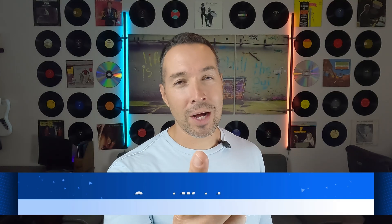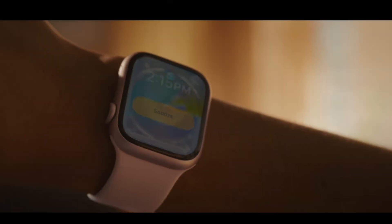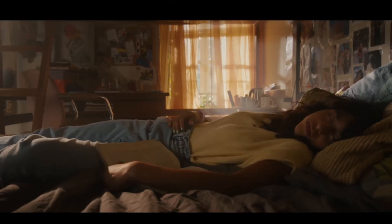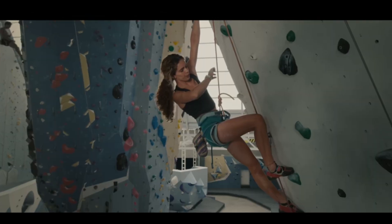Category three: smartwatches. Before we wrap up our list, it's crucial to factor in the world of wearables. Both Apple and Android offer a range of smartwatches that can track a plethora of metrics — things like mental and physical health.